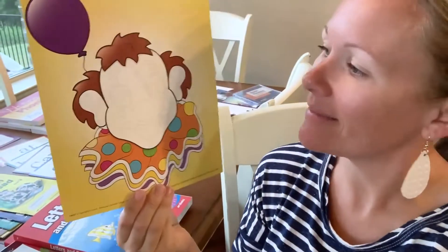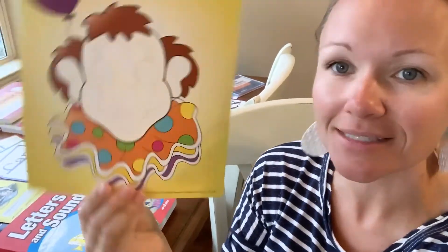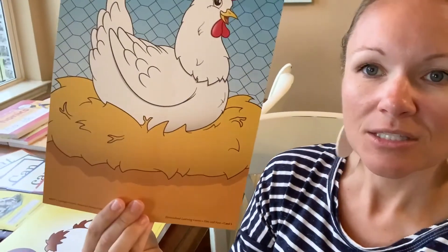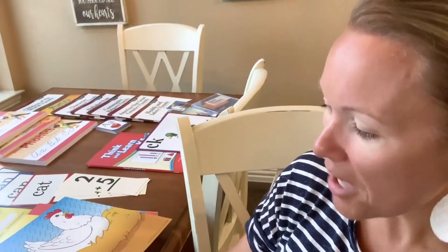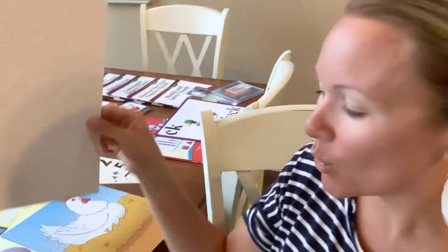One thing my six-year-old loved were all of these games. They send the game boards and all the different pieces, like where you make a clown's eyes and nose. The way I used them was I'd ask her to make a letter sound, and if she got it right she'd get a piece to build the clown face. I haven't seen anything like this before — incorporating games really kept her interest.